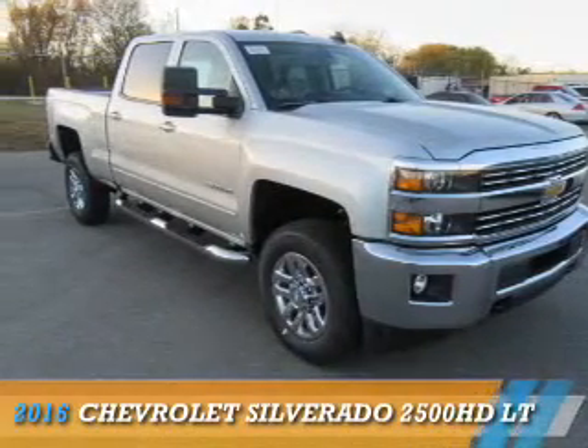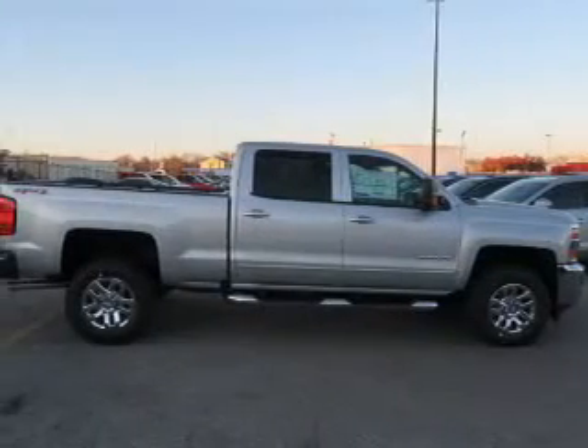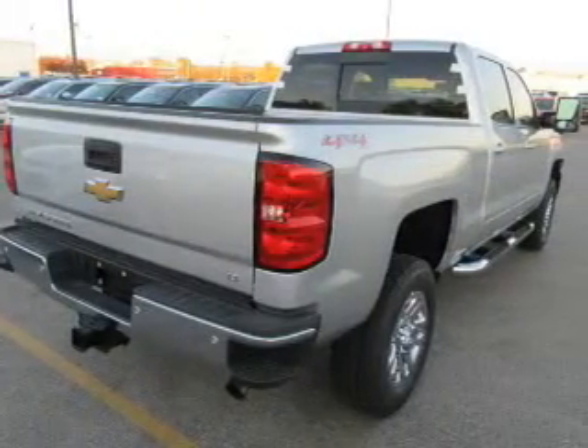Presenting the 2016 Chevrolet Silverado 2500 HD. It's powered by 4-wheel drive, a 6-liter 8-cylinder engine, and a 6-speed automatic transmission.